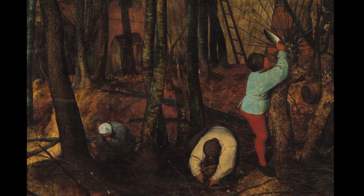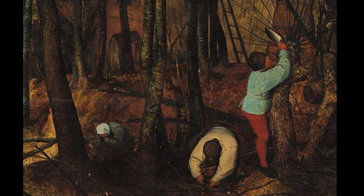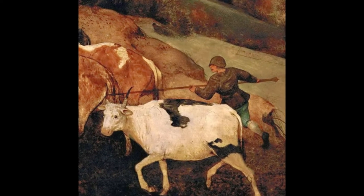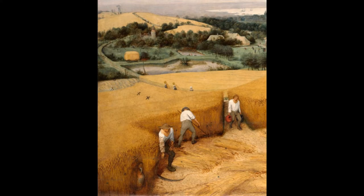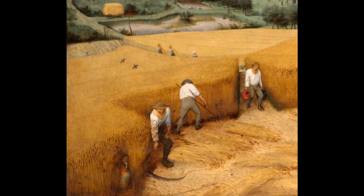In his seasons series, Bruegel raises this work to new levels, observing human activities against the broader canvas of the recurring cycle of change, of death and renewal, in nature. In each one of Bruegel's pictures, human toil goes on endlessly, pitted against an indifferent nature. Bruegel's paintings for the commission were far larger than a typical calendar page painting, each one being approximately 150 by 90 centimeters — for Bruegel, this was a large and important commission.